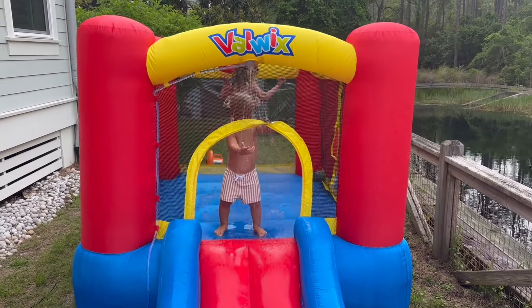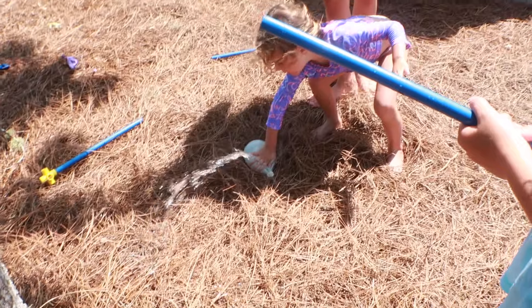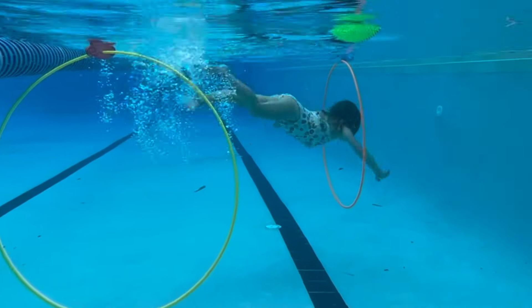It's that time of year again where things are heating up and we are looking for ways to cool off while engaging our kids in some fun outside play. Today I am rounding up our absolute favorite kid-tested and approved outdoor water toys.